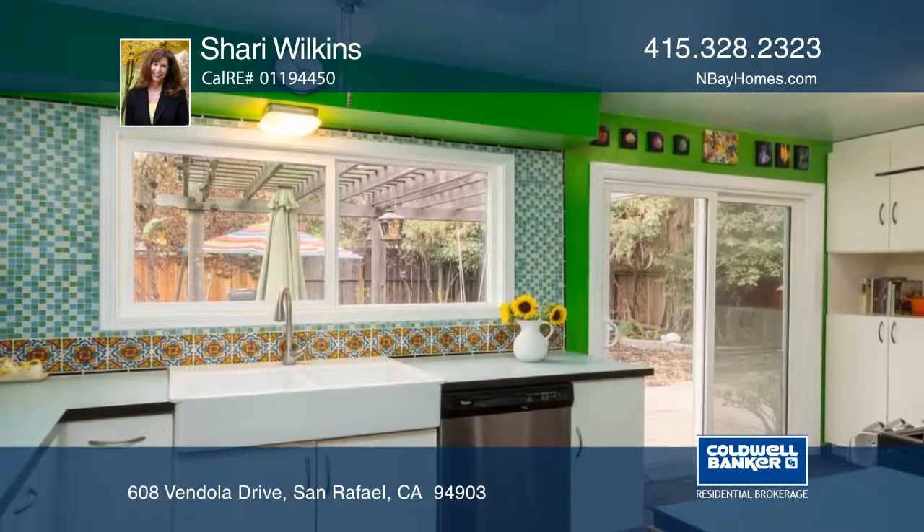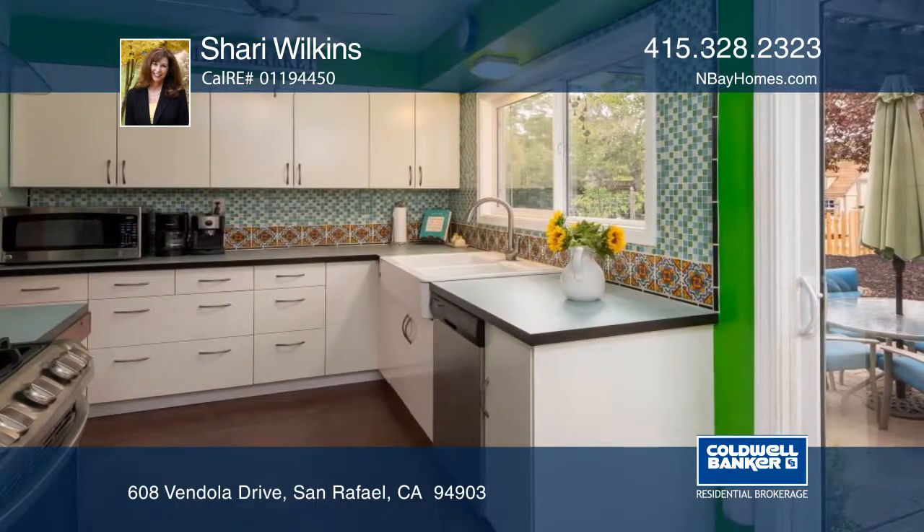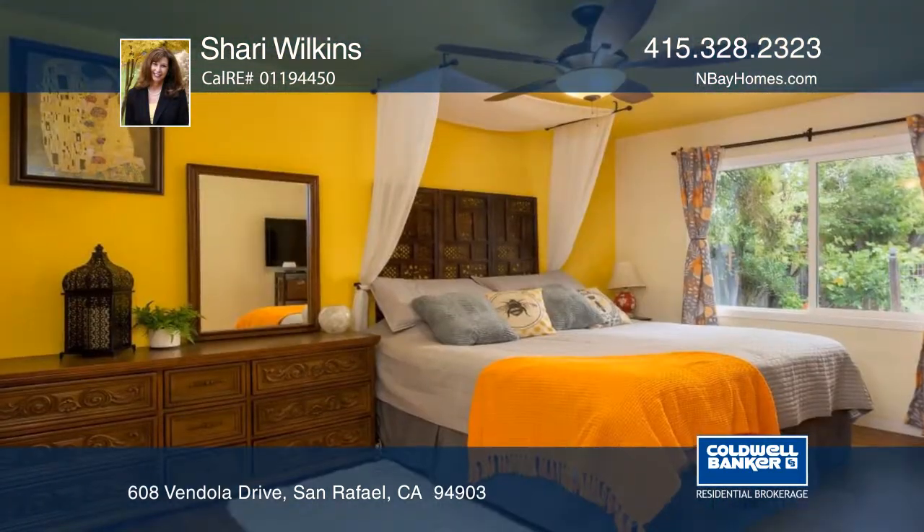The cheerful, recently updated kitchen has stainless steel appliances and a pantry. The sunny updated bath has ample storage.